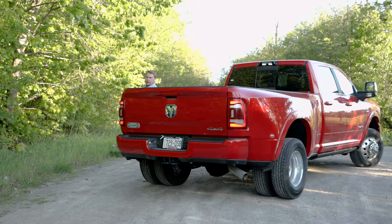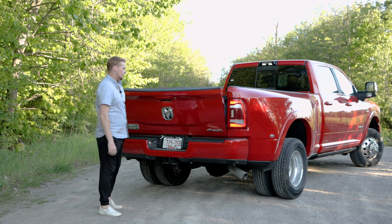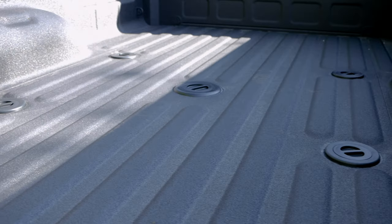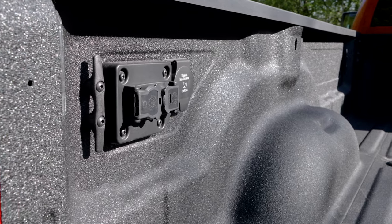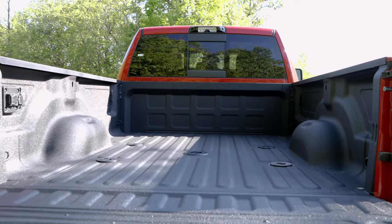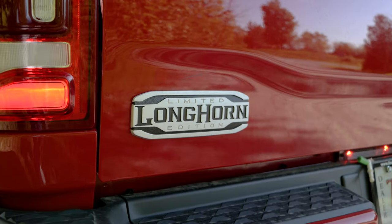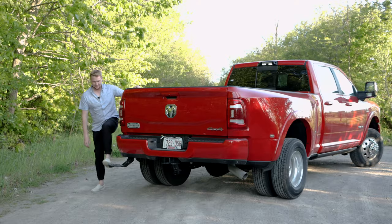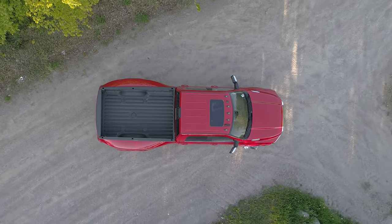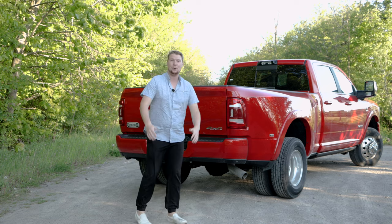Let's work our way around this very wide dually. We do have a power down tailgate and nice LED lights. This one was optioned with the fifth wheel hitch. You got some of your power hookups over here and all of your tie down mounting points for whatever you want in the back. Nice, easy to put up tailgate. There's your big Ram badge, seven pin and four pin connectors, and a built-in step to get anything you need out of the bed.